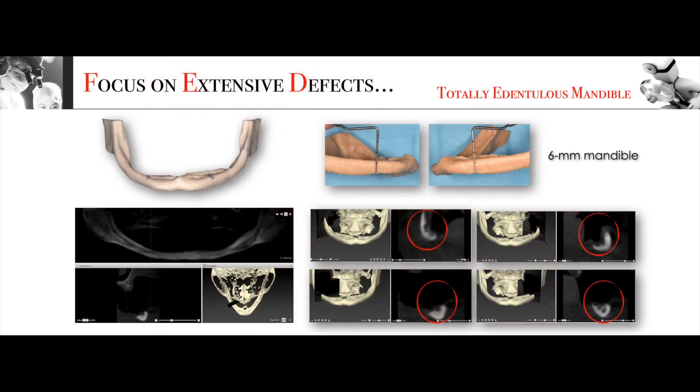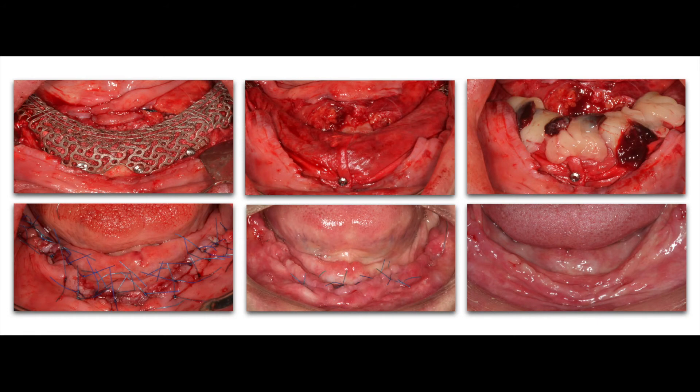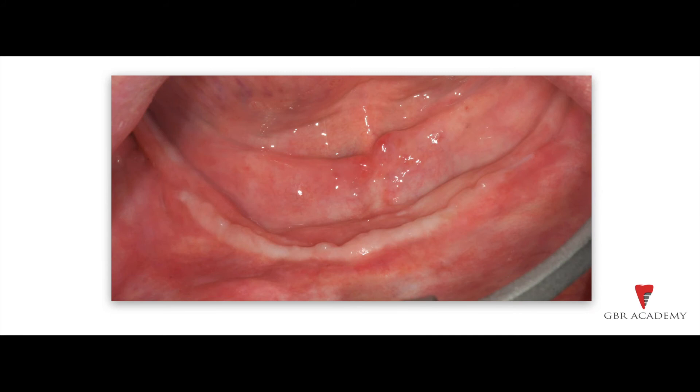Very interesting results. Now let's go with the last case — a case of an extremely resorbed patient: a totally edentulous mandible with only 6 mm of bone height and complete exposure of the alveolar nerve, as you can see in the CBCT scans. After buccal-lingual flap design and elevation, the mesh was filled with 50% autogenous bone and 50% xenograft, and fixed with 6 titanium screws. Two collagen membranes were fixed above the mesh to optimize bone regeneration, while the PRF membrane was used to optimize soft tissue healing, as you can see in the final pictures.